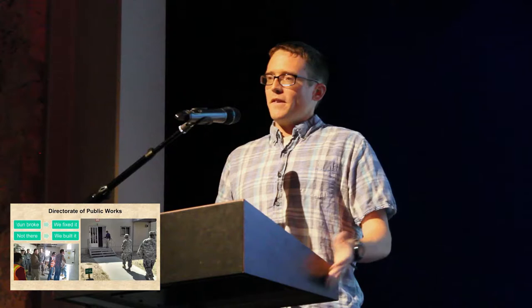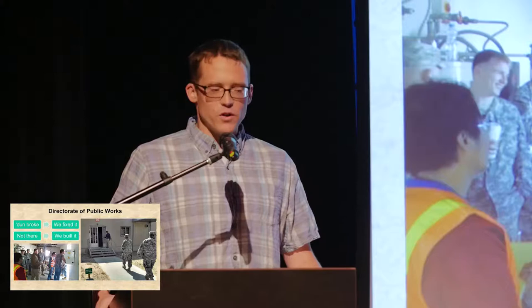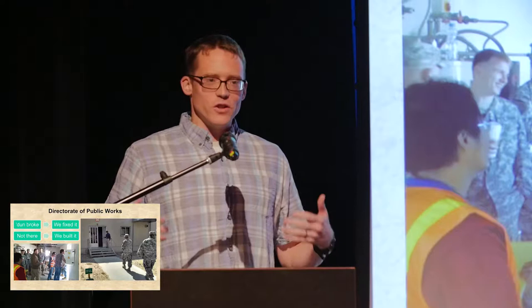That photo was taken in May. While I was in Kuwait, I got to be the deputy director for the public works department. Basically, anything there — if it was broken, the AC, the windows, the roads — we fixed it. If it wasn't there, we got to build it. This gave me a lot of chances to insert energy efficiency into the projects we did there.